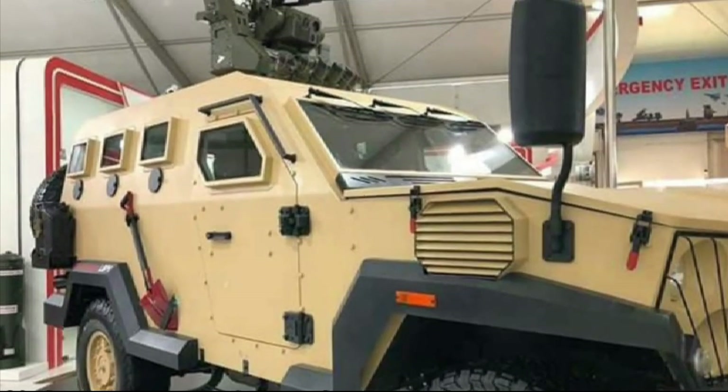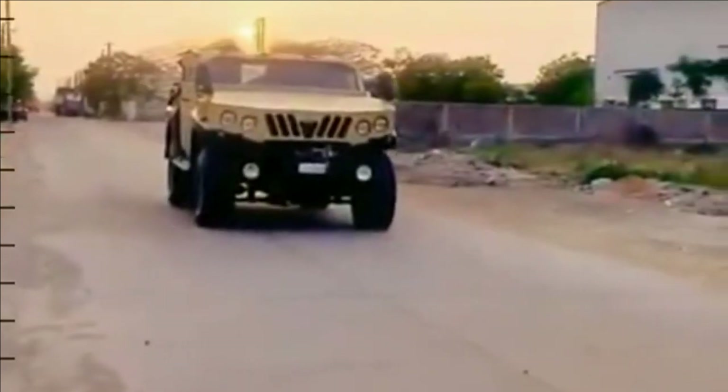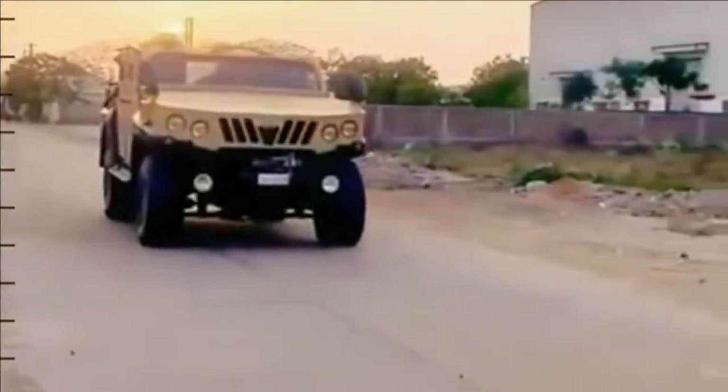The vehicle will have two side doors with windows. Each side and rear will have two portholes to fire personal weapons, and provision should be there on the roof hatch for firing of weapons.